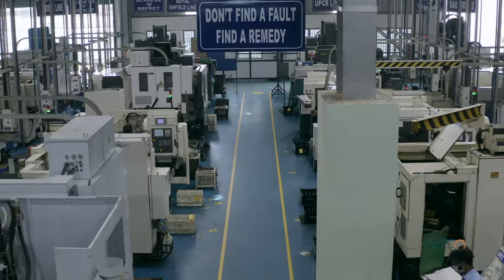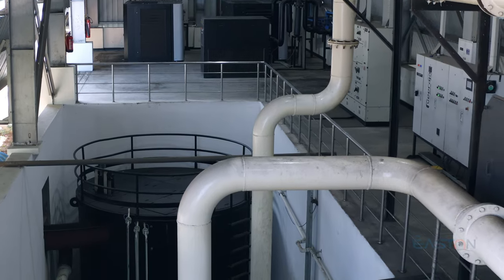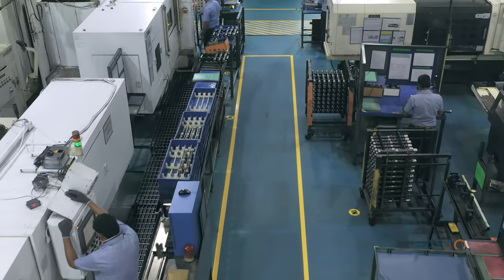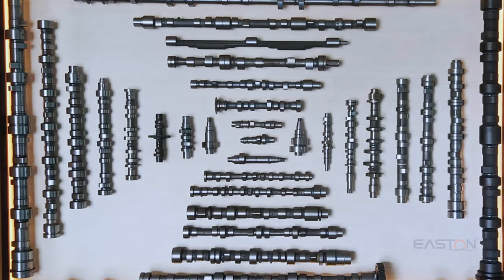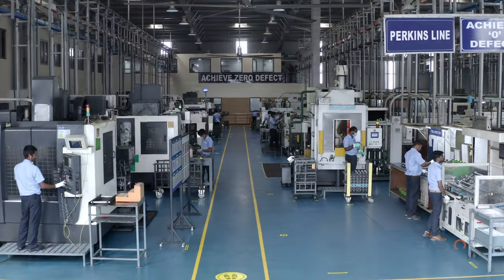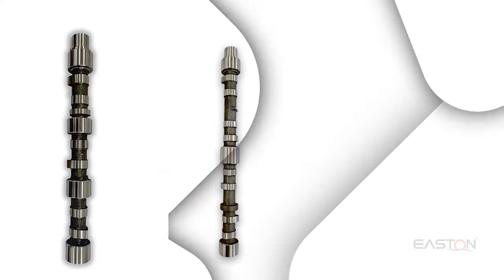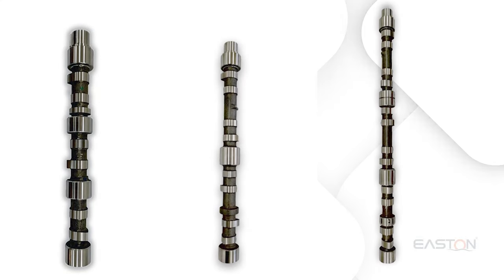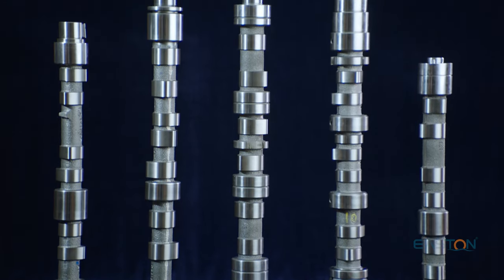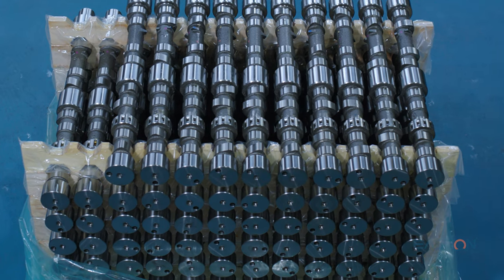The camshaft machining division is a world-class manufacturing unit equipped with state-of-the-art technology. The unit manufactures a range of camshafts from single to eight cylinders with lean manufacturing production lines, offering a single source for three-cylinder, four-cylinder, and six-cylinder camshafts comprising 82 variants configured as per customer requirements, with volumes of 1,000 pieces per day with built-in quality gates.